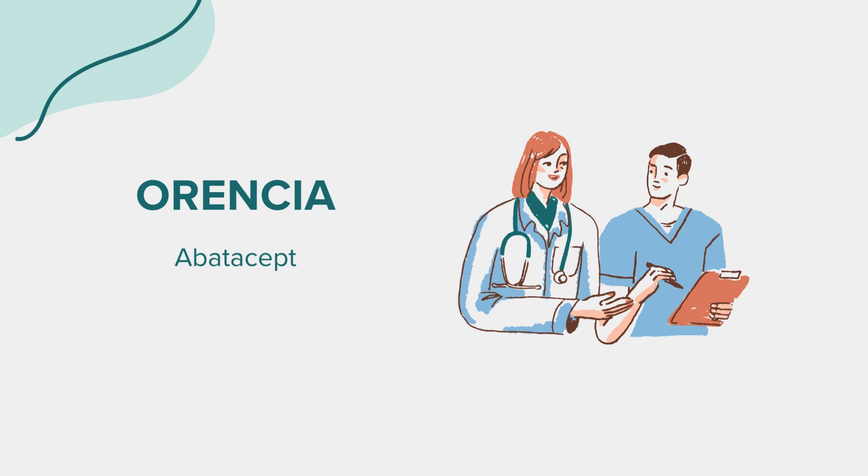Side effects. Like any medication, Orantia can have side effects. Common side effects may include headache, respiratory infections, and reactions at the injection site. More severe side effects can occur, such as serious infections including tuberculosis, allergic reactions, and liver problems. It's essential to be vigilant and report any unusual symptoms or side effects to your healthcare provider promptly.